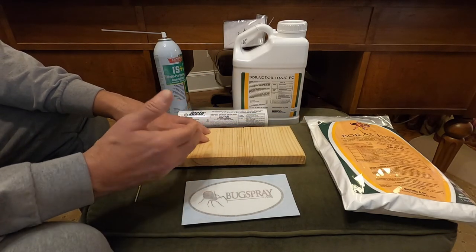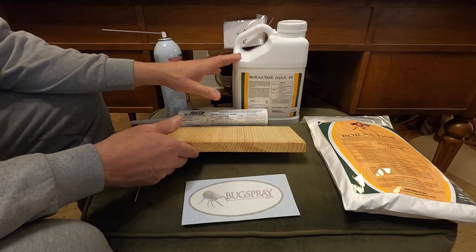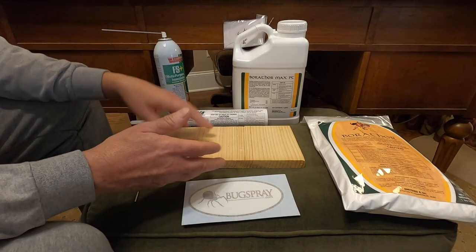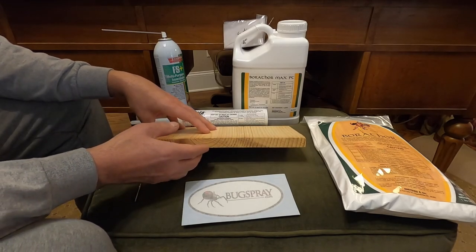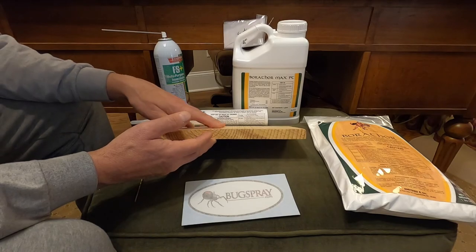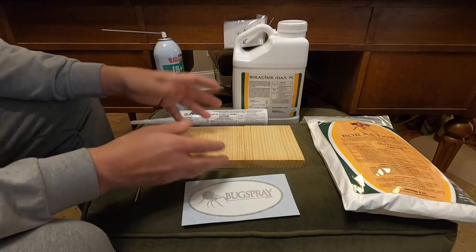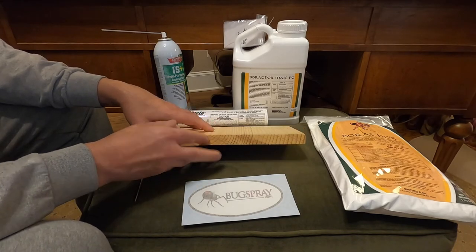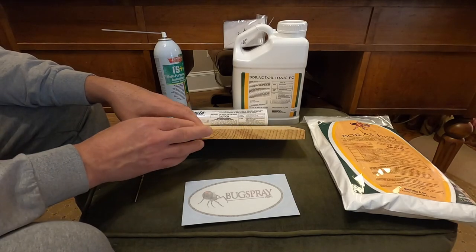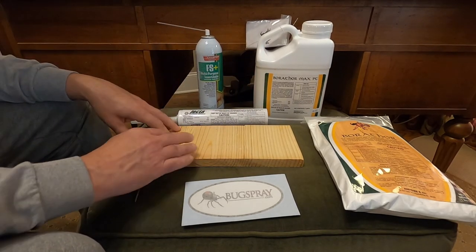Many times surfaces are not able to accept Borathor. Since it's water-based, you can test the wood ahead of time by wetting it down with plain water. Natural oils, stains, or wax treatments can all prevent Borathor from being absorbed. If water is absorbed by the wood, Borathor will be too. If the wood rejects water, Borathor will not be an option — even sanding the wood down may not help if wax or lacquer has penetrated deep.